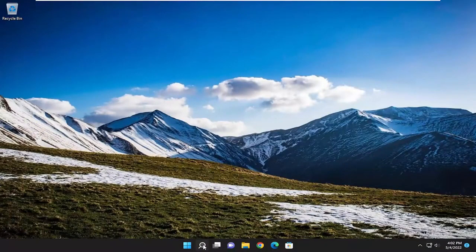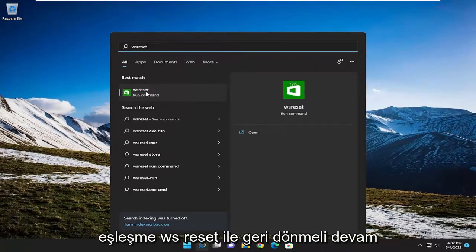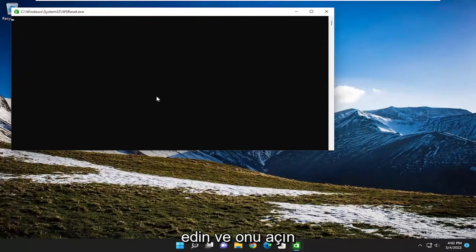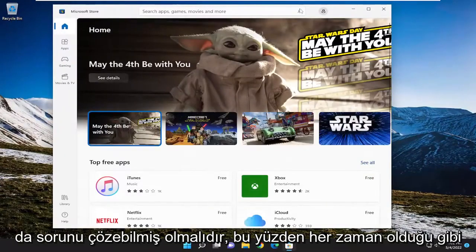One final thing we could try here as well — open up the search menu and type in WSReset. The best match to come back with is WSReset, so go ahead and open that up. You may have to sign back in to the Microsoft Store once it's done loading, but that should have hopefully been able to resolve the issue as well.